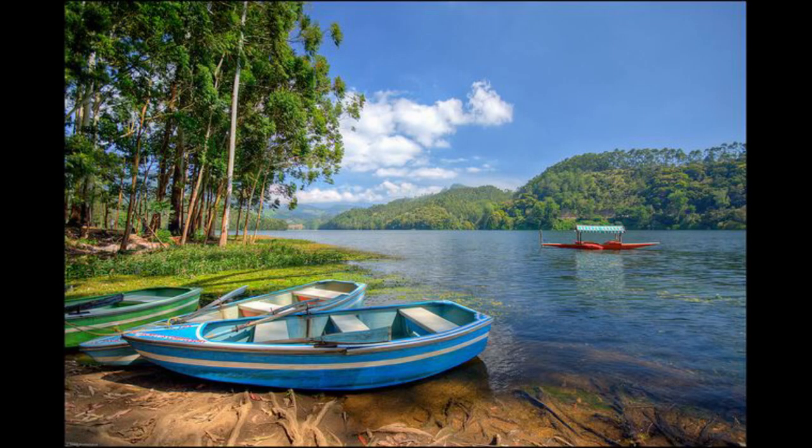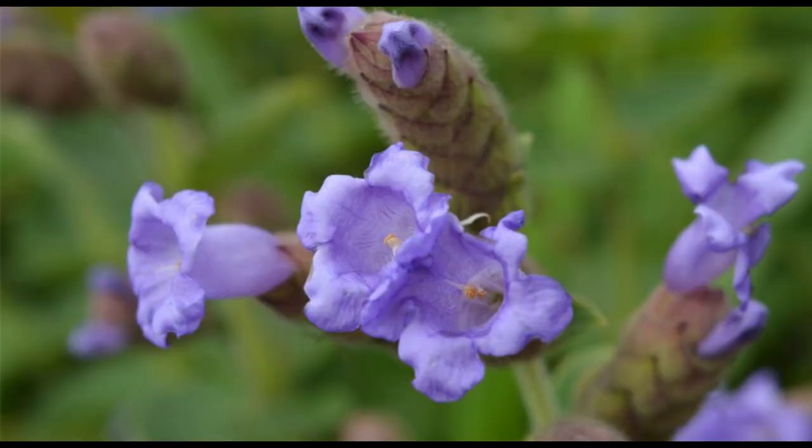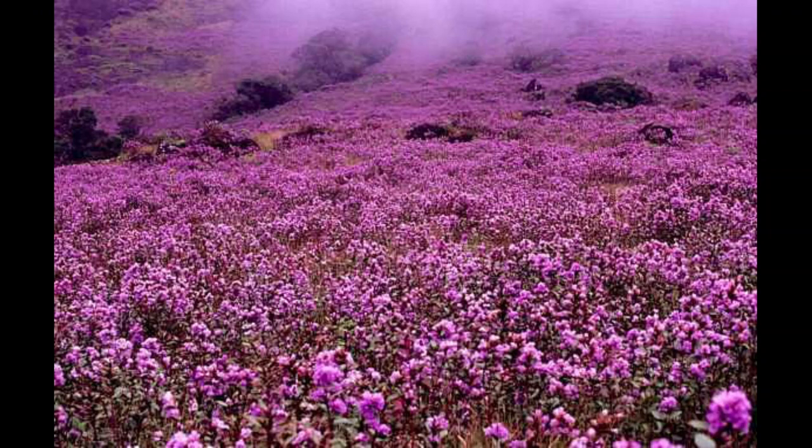The beauty is increased multifold every 12 years when the much-awaited Neelakurinji blooms. The fluffy and famous Neelakurinji flower, which blooms once in 12 years, adds vibrancy to the hills and valleys around the lake.